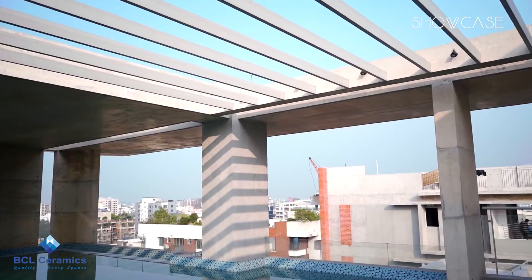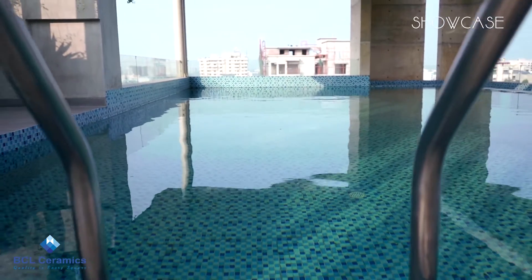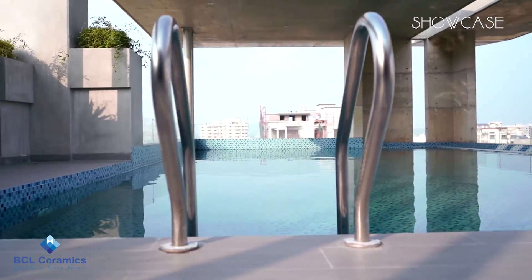So when you go up to the top, you have the sky, you have the water at your level, and at the distance there's a large screen and the views and vistas.